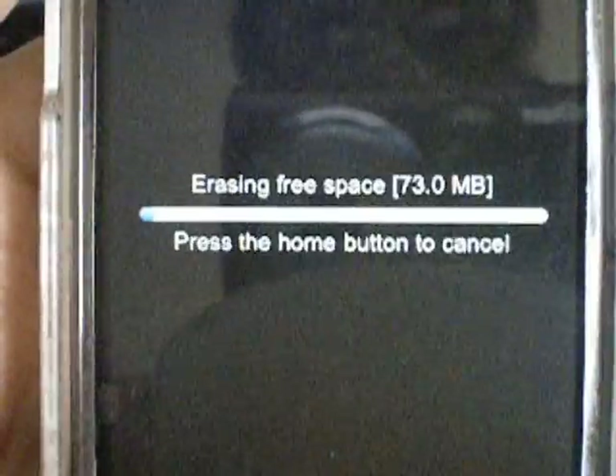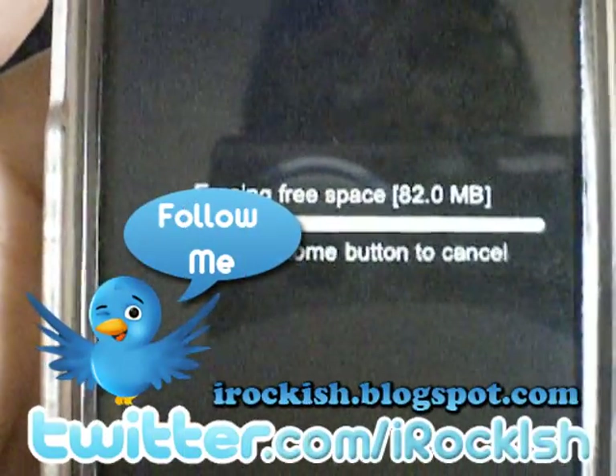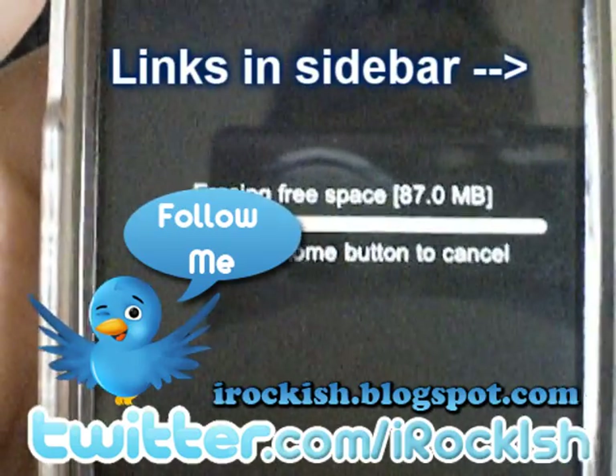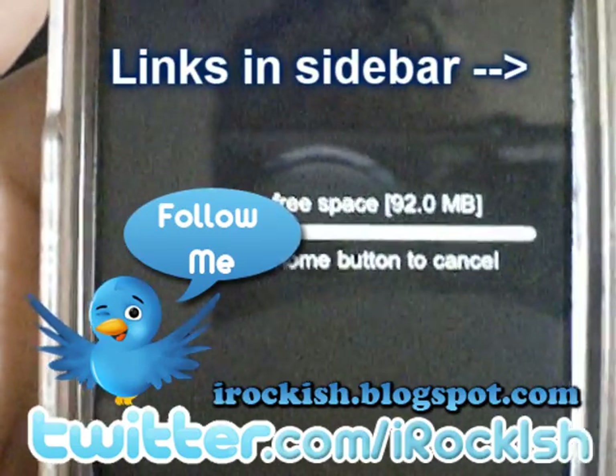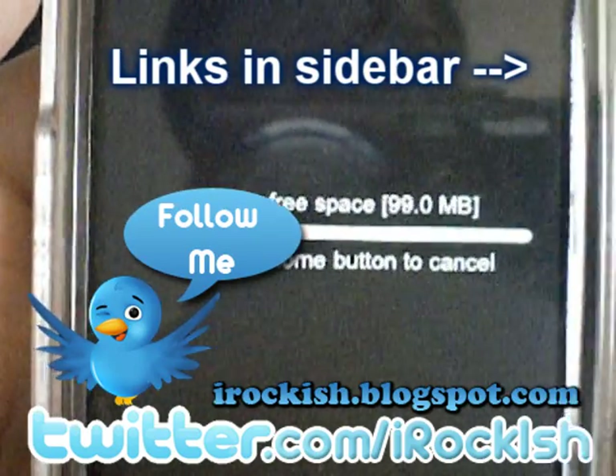I hope you enjoyed this review and demo. For more, subscribe to my YouTube account, follow me on Twitter, and check out my blog at irakish.blogspot.com. All the links are in the sidebar to your right. Thank you for watching.